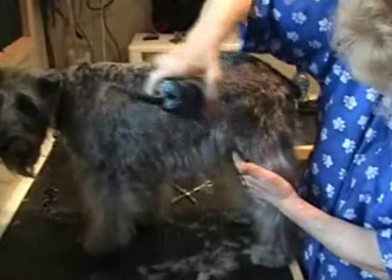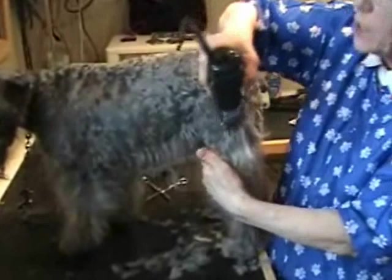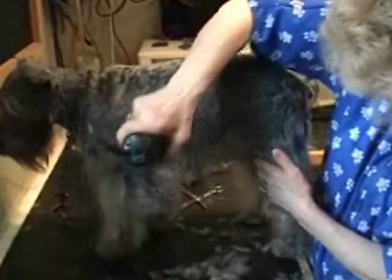What's important with a schnauzer cut is you leave the hair on the legs, and you leave an apron — or what Joan calls a skirt. This makes them look pretty tidy.